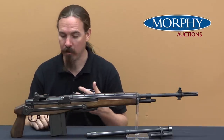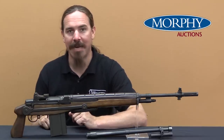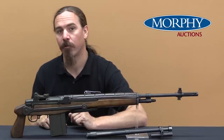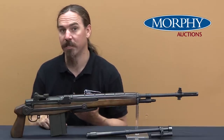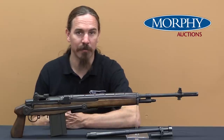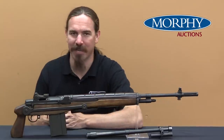In 1986 H&R held basically an auction sale to get rid of company assets and raise some money, and they sold off a number of these now-transferable M14s. There aren't a whole lot of M14s on the market, so these have turned into really collectible, scarce guns, entirely aside from the Gorilla Gun connection.